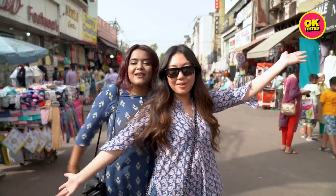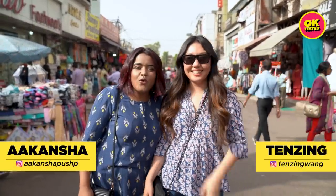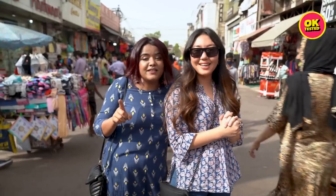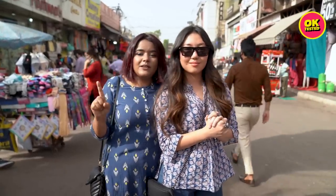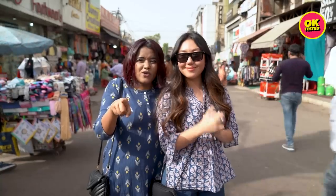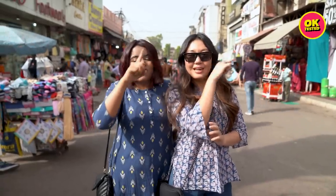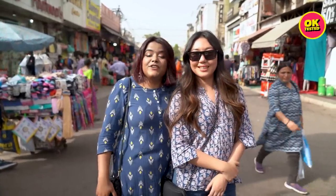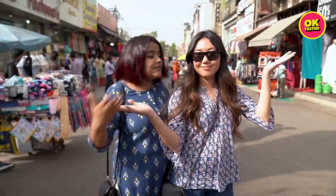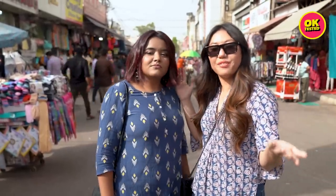Hello people! Welcome to another OK Tested video. And today, since you guys liked our Sarojini video so much, we had to make a part 2 or at least a similar video of that sort. But today we are not selling clothes — today we will buy everything available in the market. So today's video is called Spending 5,000 rupees at Lajpat Nagar market versus Spending 5,000 rupees at Fab India.